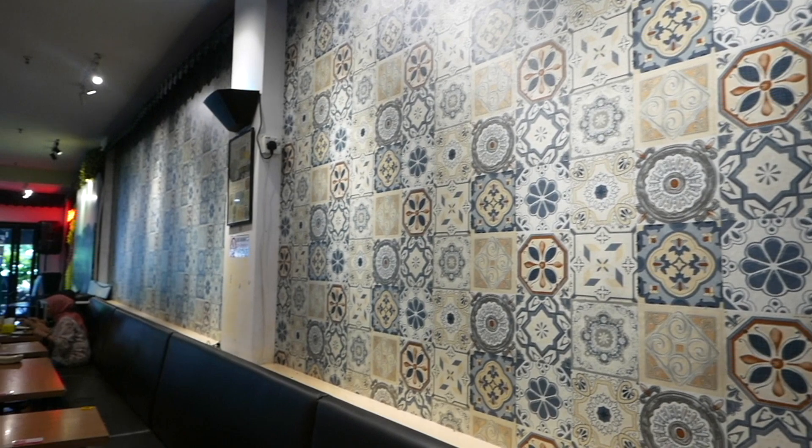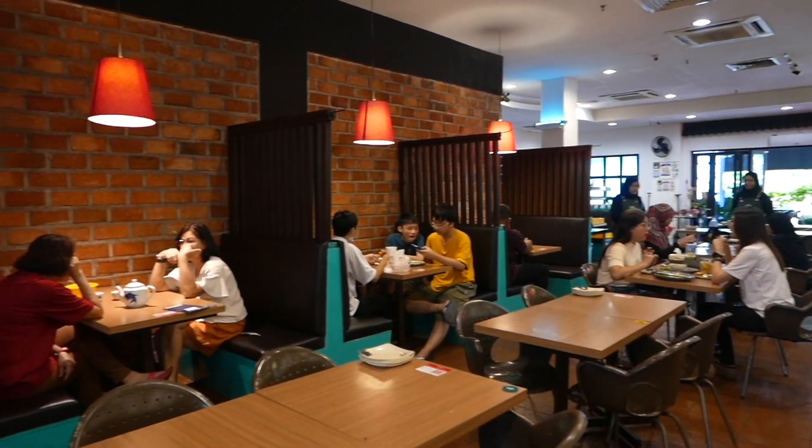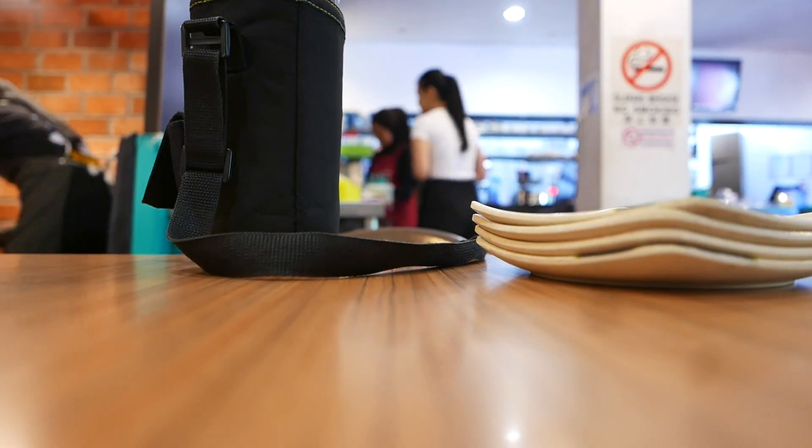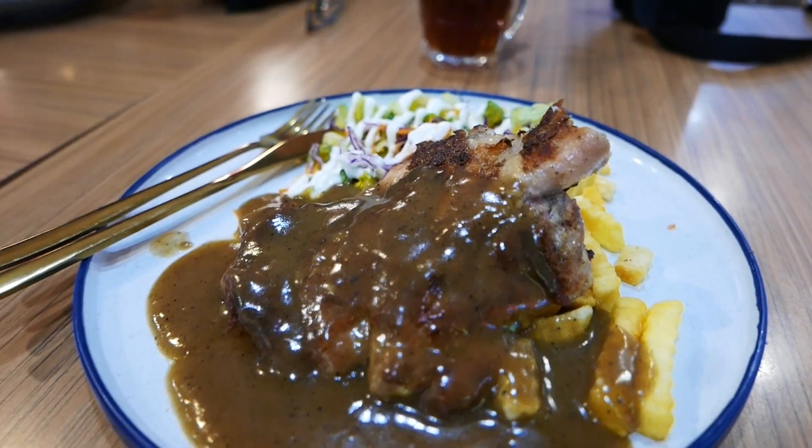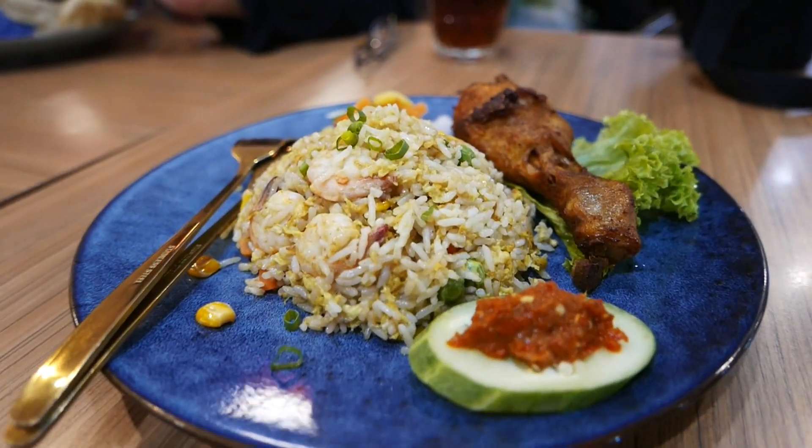Here you can get a variety of rice dishes, noodle dishes, fish dishes, chicken chops, spaghetti, and salads. We ordered nasi rabu with fried chicken, black pepper chicken chop, and hainan fried rice with fried chicken.